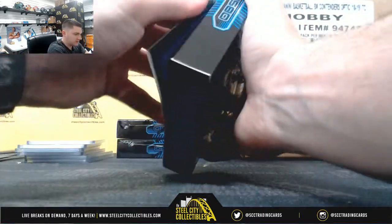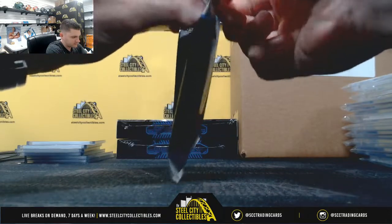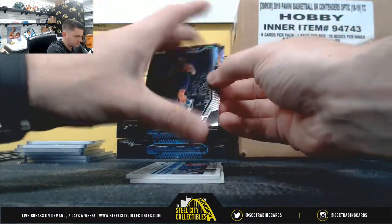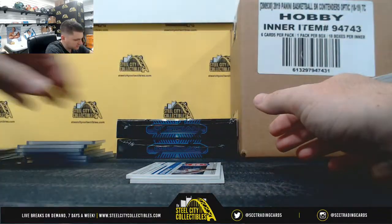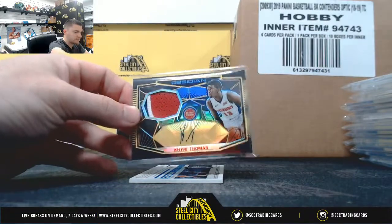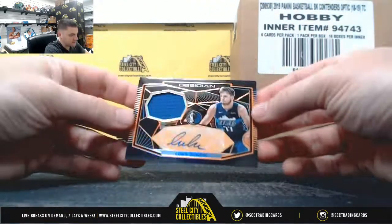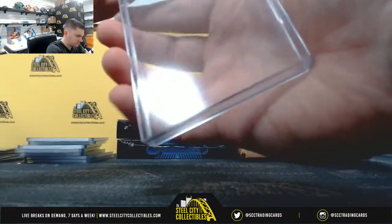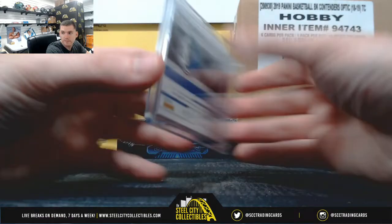Let's get those group breaks filled, guys. We've got all those Spectra group breaks to roll through. Paul George, DeAndre Ayton — out of 25. DeMarcus Cousins. Kyrie Thomas, out of 10. 325, Luka Doncic.